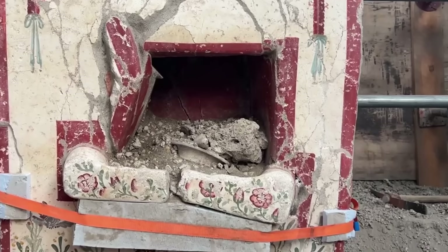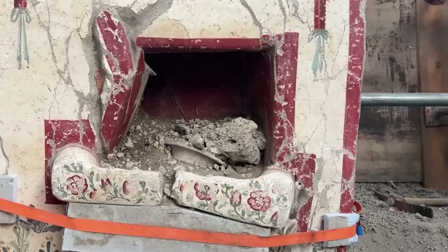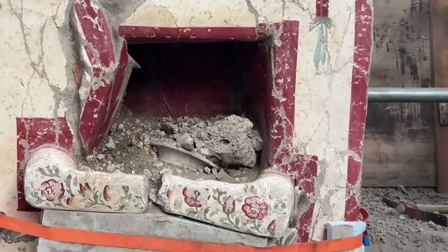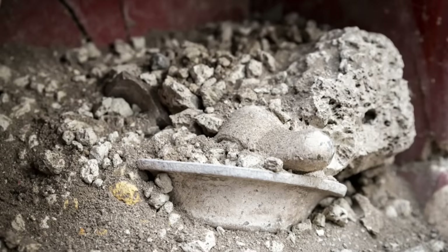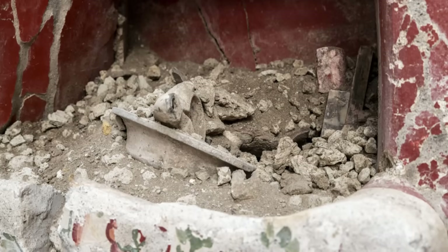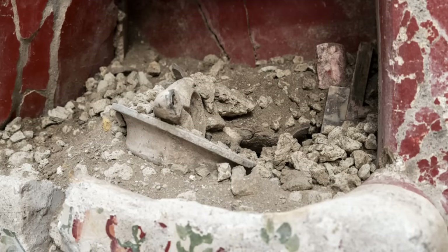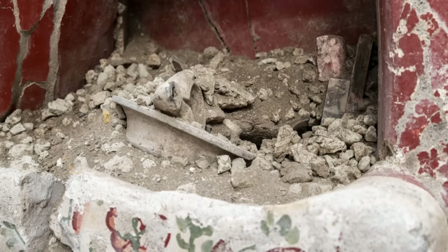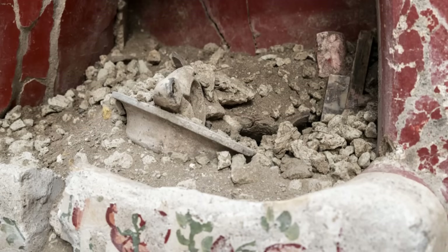Inside the lararium niche, archaeologists found ritual objects left in place by the household's final occupants. These include a ceramic incense burner, a lamp showing traces of ancient fire, and even remnants of dried figs and scented plant branches – traces of a final offering made before the catastrophic eruption of Vesuvius.